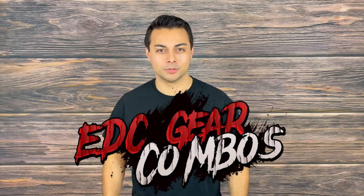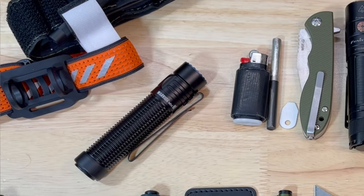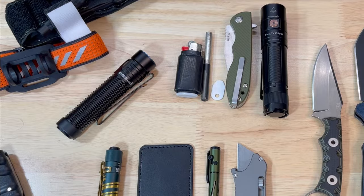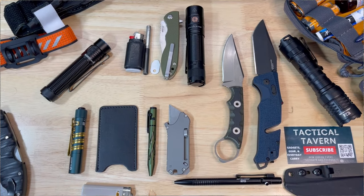Welcome everyone to the Tactical Tavern. I'm your host Tomas Salas and in this video I'm excited to share with you some of my favorite everyday carry gear combos.